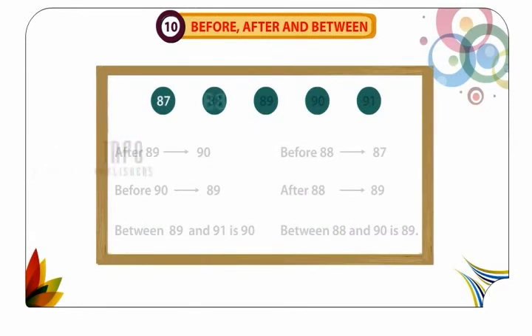87, 88, 89, 90, 91. After 89: 90. Before 90: 89. Between 89 and 91 is 90.